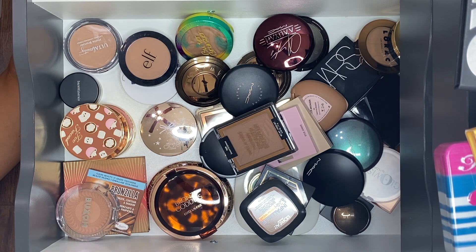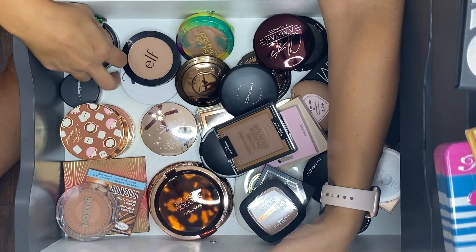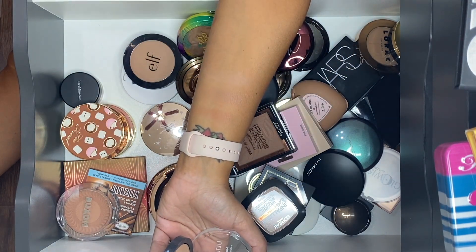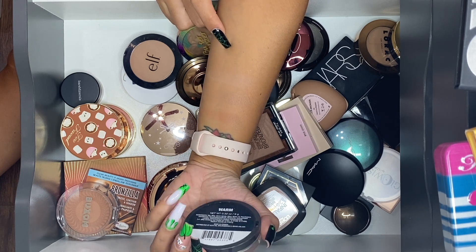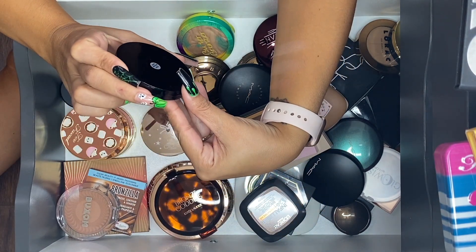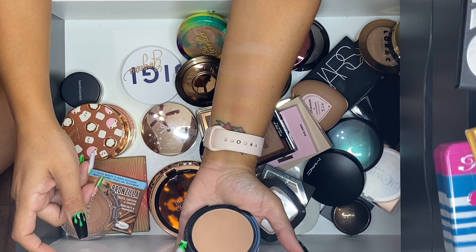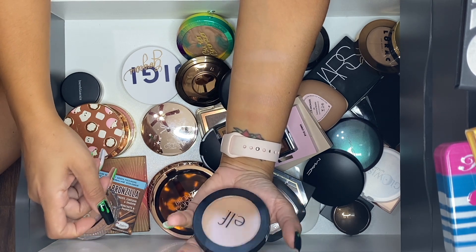Now let's talk about some of the ones I'm not sure about that are probably going to go. The Ulta Beauty Matte Bronzer in Warm — I think I've only used it one time since I last filmed a declutter. I filmed it and it wasn't going to show anyway. I'm going to go ahead and let this one go. ELF Forever Sunkissed primer-infused bronzer — it's a good one that I enjoy, but I'm going to go ahead and let this one go too.